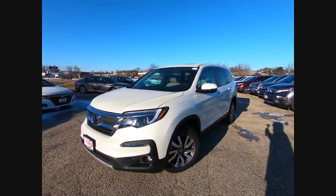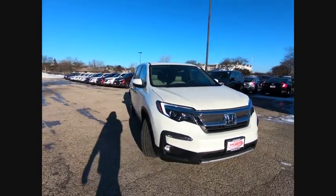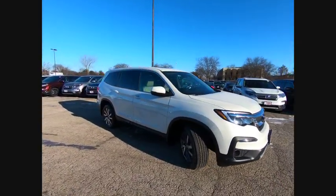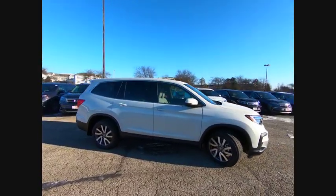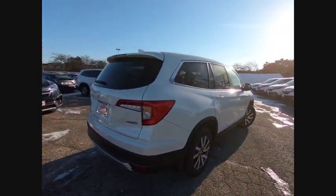Looking for the right vehicle? Check out the 2019 Pilot Optimal Utility. Indulgent interior. Powerful performer. You'll be ready for almost anything in the Honda Pilot, and it's priced below $40,000.